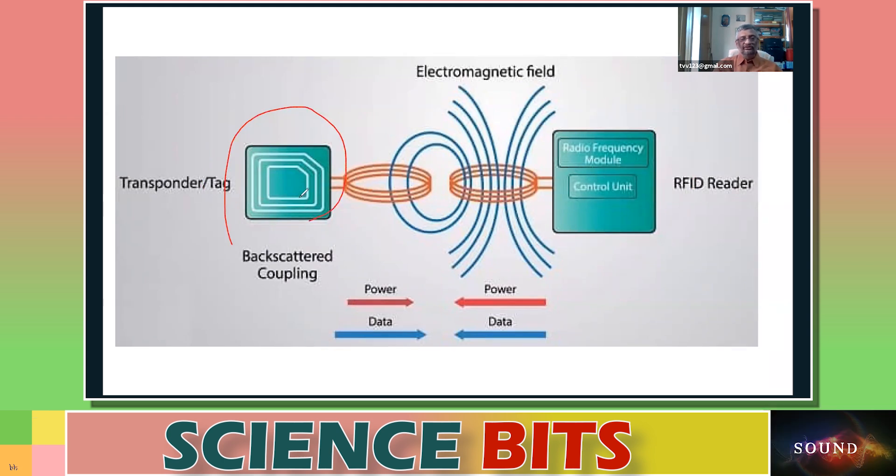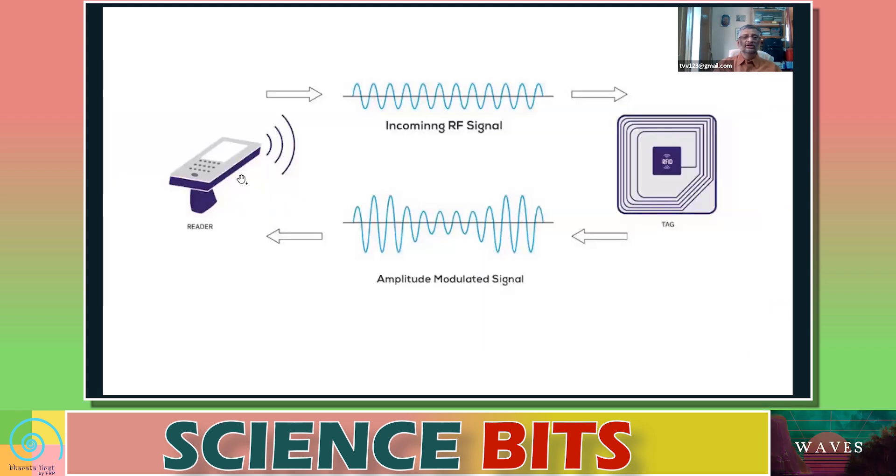This electric charge powers up your tag. Once powered up, your tag starts transmitting a small message. The reader in the boom sends a radio frequency signal, your RFID tag — that is, your FASTag — is induced and sends back a modulated signal. This modulated signal contains information.